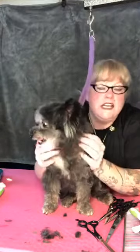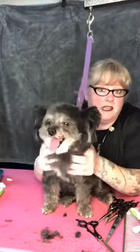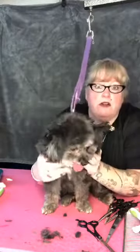Never leave a dog unattended on a table, washing machine, or anything like that — with or without a grooming loop. Never keep a dog up high and unattended. That's probably the first basic thing about dog grooming: never leave anything unattended on your table.